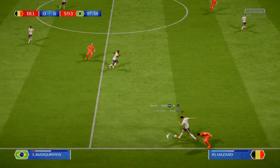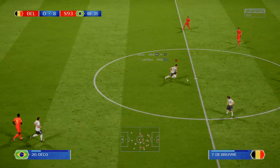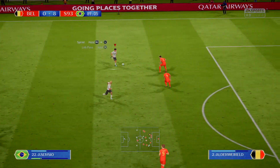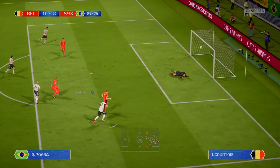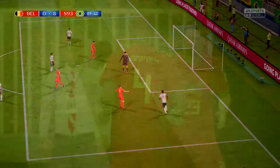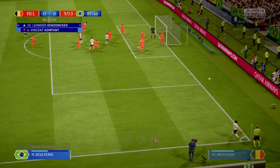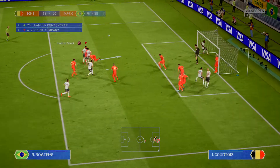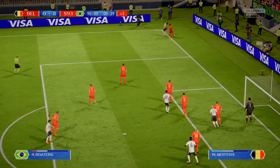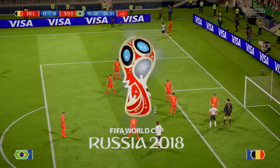Eden Hazard. Here's Marquinhos. Payet. Marco Asensio. Luis Hernandez — and here he is trying his luck, Hernandez. This is interesting whether the manager is just going to switch things around a little bit. He's put in the corner. It was a promising situation — they could have made more of that.